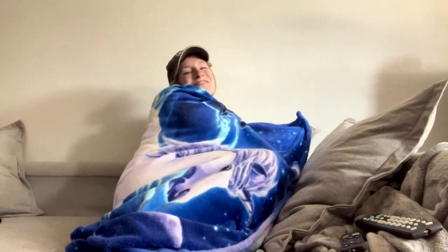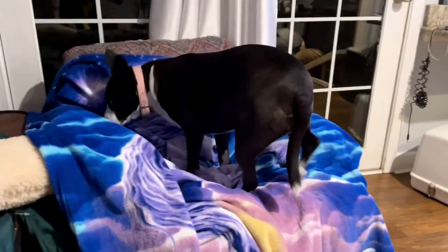It's 50 inches by 60 inches, so it is the absolute perfect size to wrap up with on the couch, watch TV, have a cup of tea, whatever. It's so cozy.